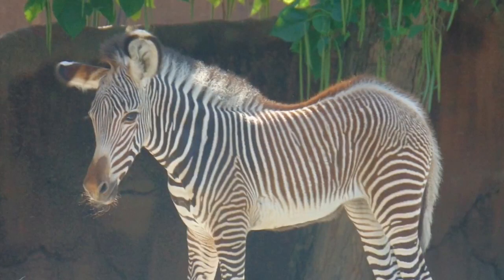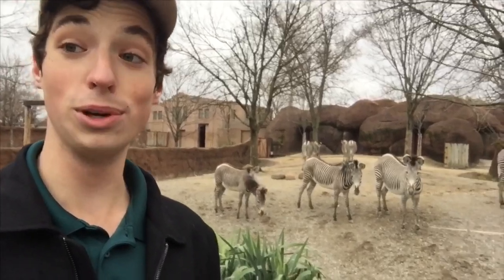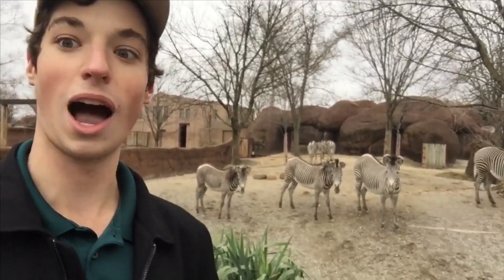Our youngest foal here is Gloria, and she was named after the Stanley Cup win that the St. Louis Blues had this year. So we're very proud of not only her but our St. Louis Blues hockey team.